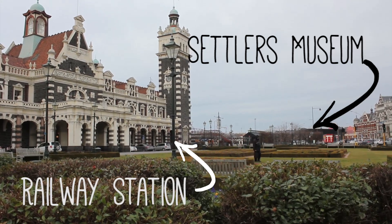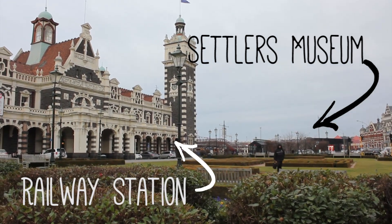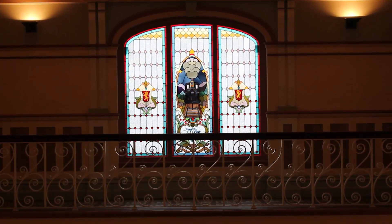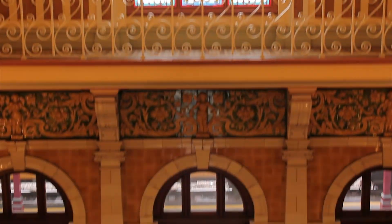So I'm at the railway station now, as you can see. It's right beside the museum, so if you're gonna go to one, you might as well check out the other. The cool thing is the railway station is a historical building in itself, and it has actually beautiful stained glass windows.